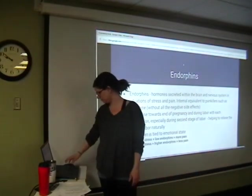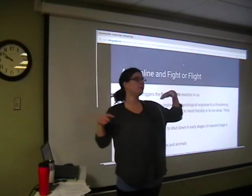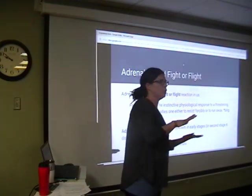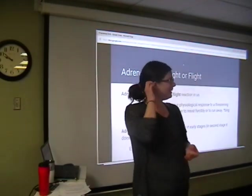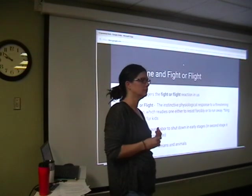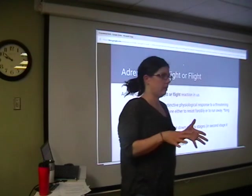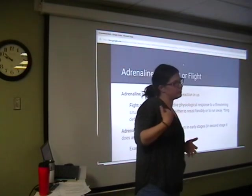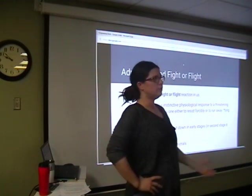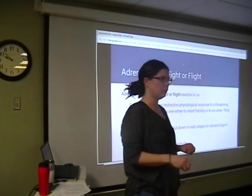Now let's talk about fight or flight. Before we move on, any questions about oxytocin or endorphins? Okay. Fight or flight — tell me what you know. It's your body's natural response to protect yourself, right. It kicks in when you feel like you're in danger or get scared — like when my husband sneaks up and scares me. That adrenaline rush, and then you're okay. Or being home alone and every little noise sets you off. That's your fight-or-flight reaction, brought on by adrenaline. Definition: the instinctive physiological response to a threatening situation which readies one to either resist forcibly or to run away.